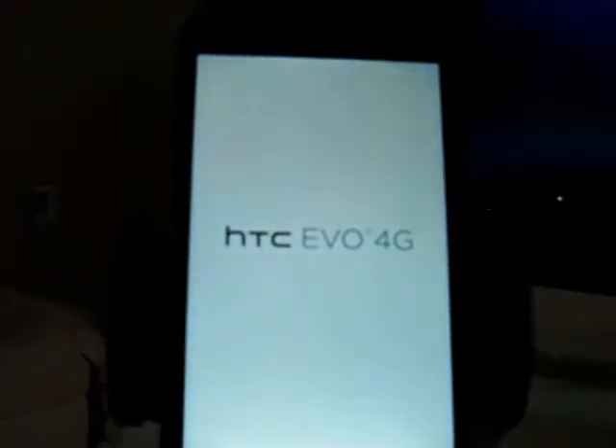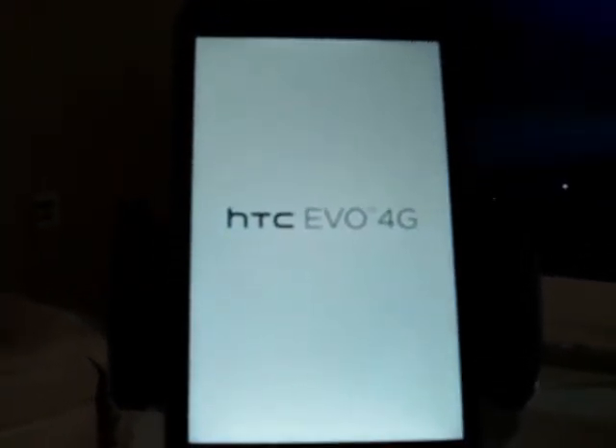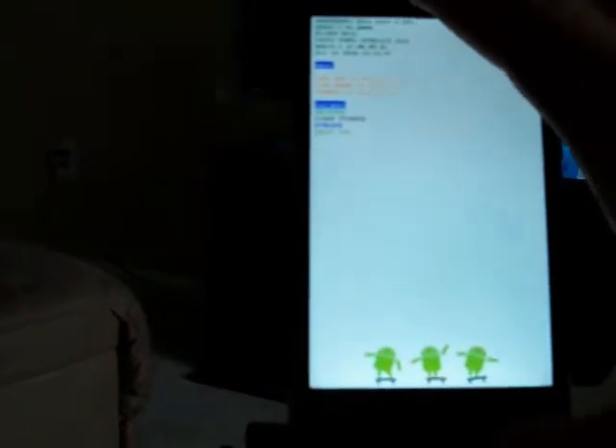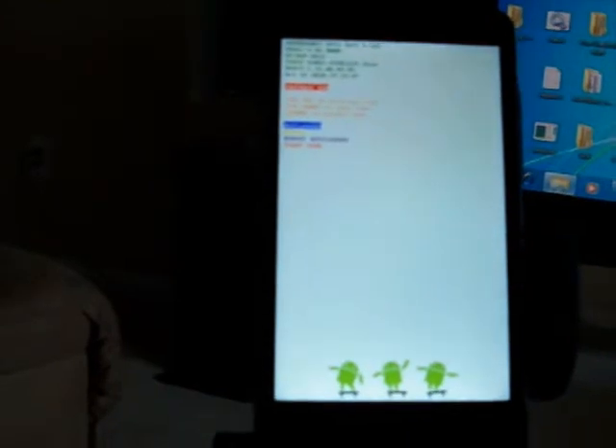I've tried RUU — that's what I'm going to show you next, but I've tried everything I know of. We're back in Hboot. I'm going to put it in Fastboot. As you hear, Windows recognizes it, and I'm going to pull up one of the many RUU Supersonics I have — the latest one.